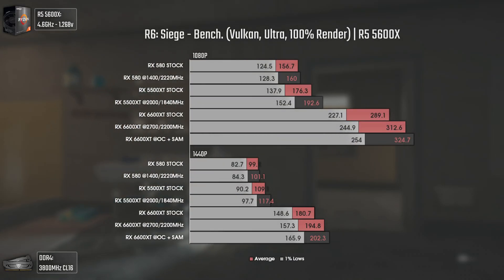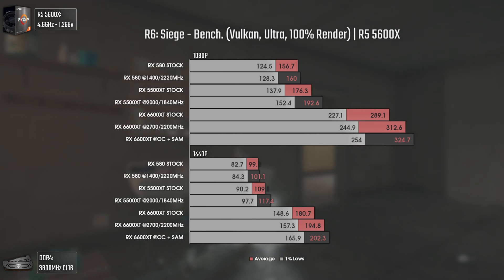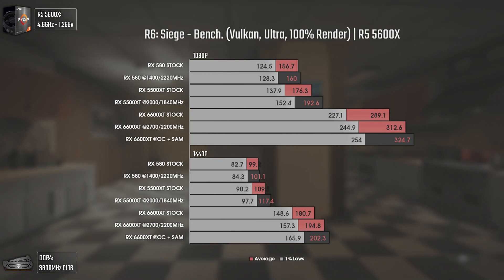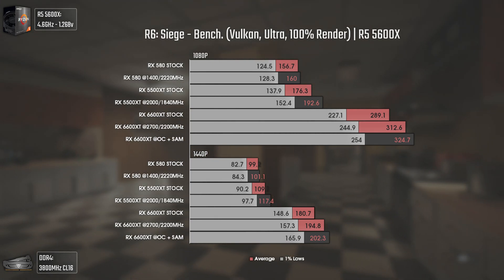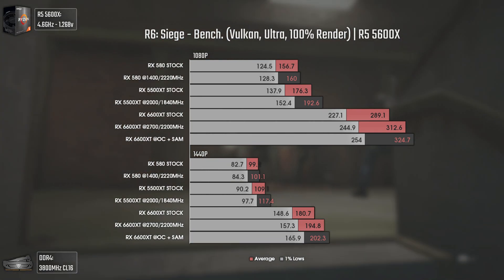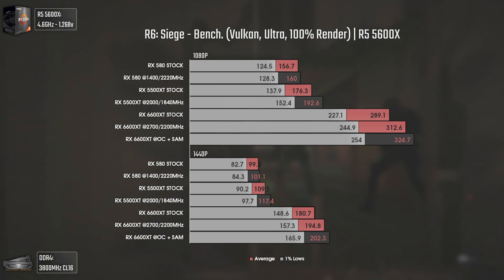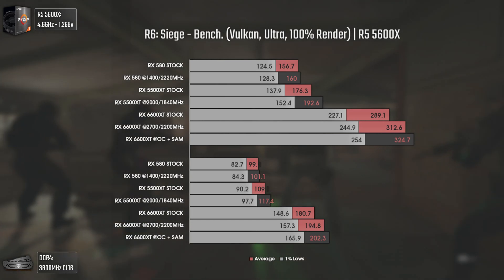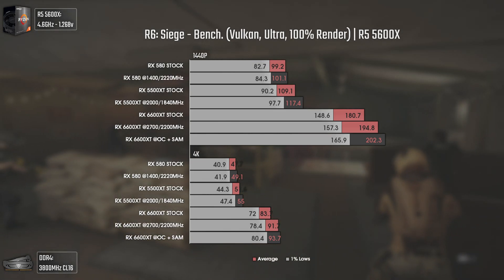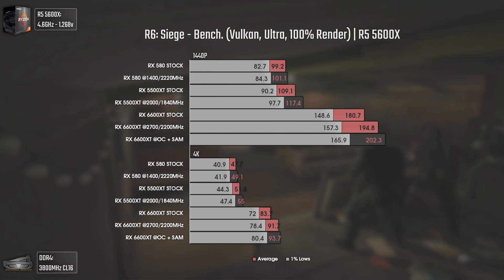With Rainbow Six Siege using the Vulkan API, Ultra settings and 100% render scale, the 5500 XT pushes around 10% more FPS than the RX 580 while consuming considerably less power. The 6600 XT is pushing way more 1% lows than the other cards have on averages. At 4K, the 5500 XT is close to 60 average FPS and the 6600 XT is pushing over 90.